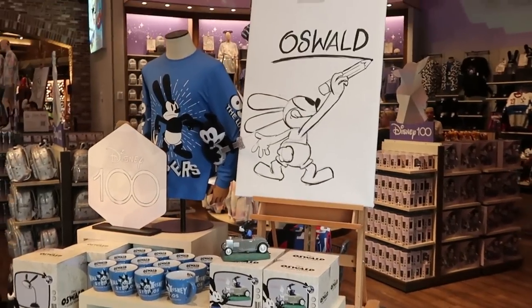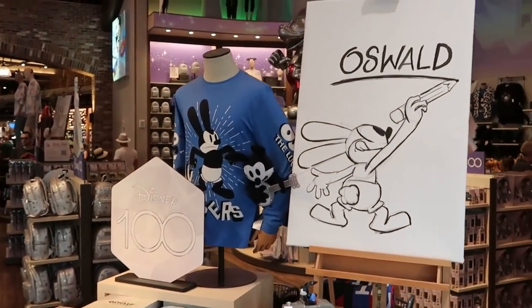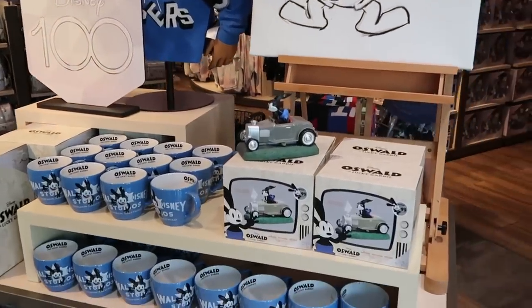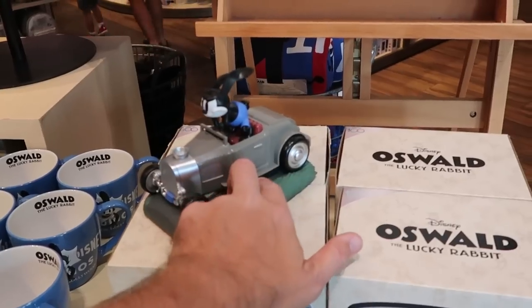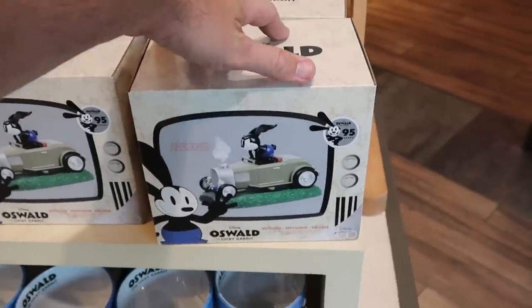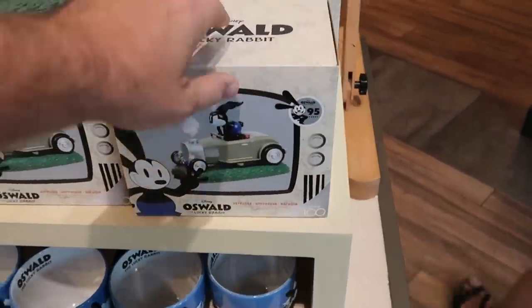As soon as you come into The World of Disney, they have a huge section for Oswald the Lucky Rabbit. I really like that painting there, and of course it's showcasing Disney 100. Here's that really cool Oswald the Lucky Rabbit diffuser — it's actually on the car there, really really fun. They come boxed up with the USB cord included, and they are $59.99.